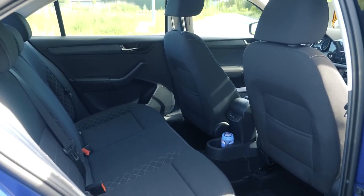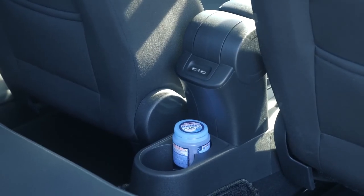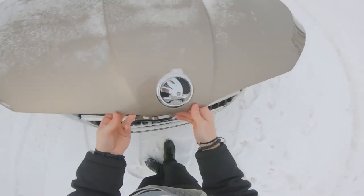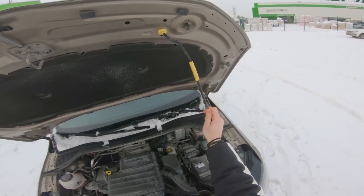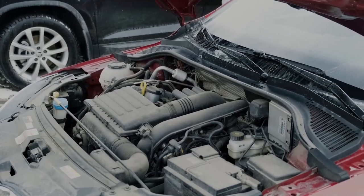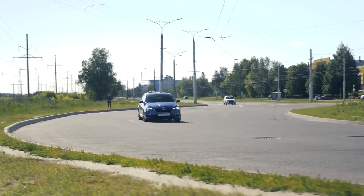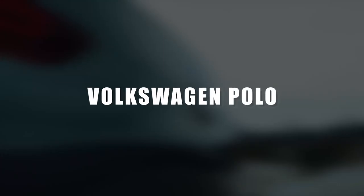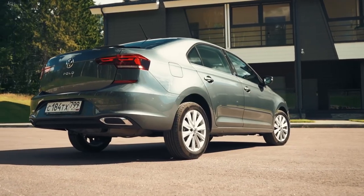A bit more about the interior. The seat upholstery depends on the package, but in the top-of-the-line version you get a finish with a pleasant suede feel. All the cars we're looking at today are not electric vehicles — they are powered by gasoline engines. Two of them are four-cylinder naturally aspirated engines with distributed fuel injection and one is turbocharged. Each variant is modern and fully capable of providing adequate engine performance.